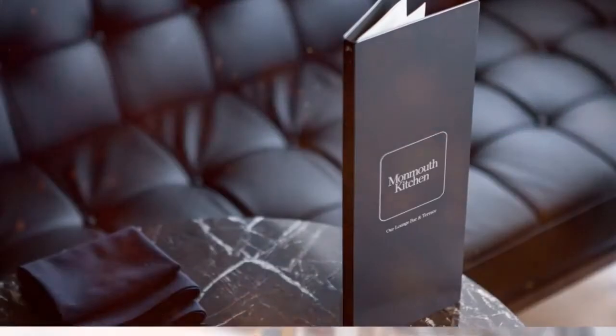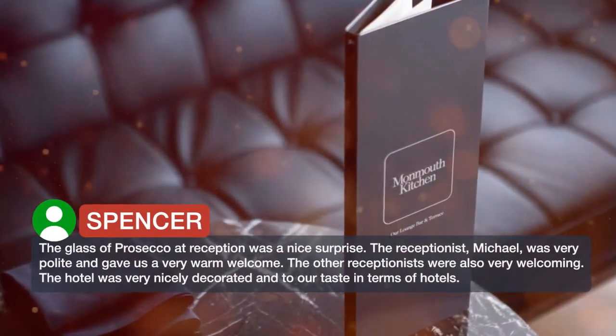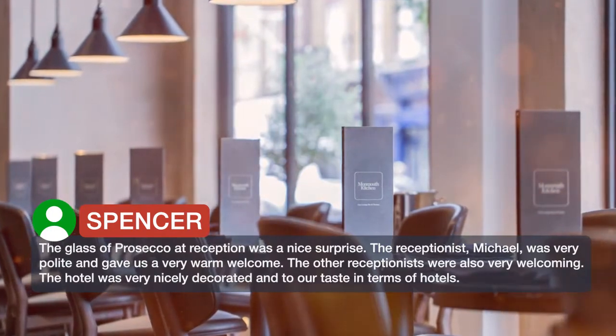The glass of Prosecco at reception was a nice surprise. The receptionist, Michael, was very polite and gave us a very warm welcome. The other receptionists were also very welcoming.